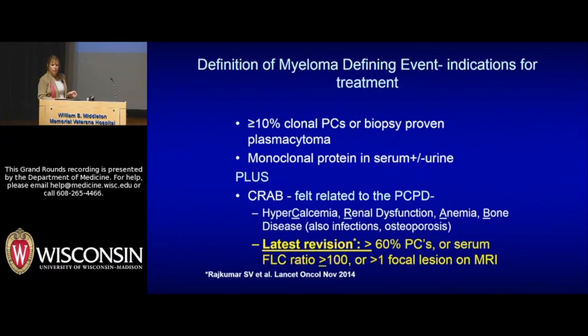We now speak of myeloma-defining events to say somebody has this disease. You have to show monoclonal plasma cells and a monoclonal protein. We used to speak of just CRAB — hypercalcemia, renal disease, anemia, or bone disease. But the latest revision adds lab findings including more than 60% plasma cells in a marrow, a high free light chain ratio, or more than one focal lesion on MRI — not so much a lytic lesion, but like a deposit of myeloma.